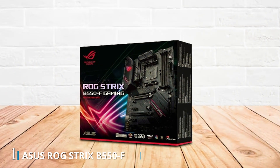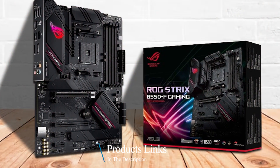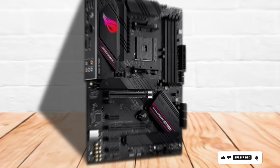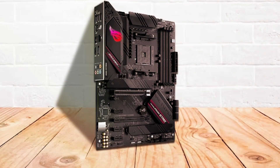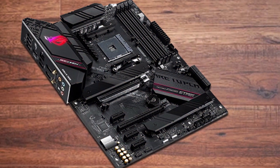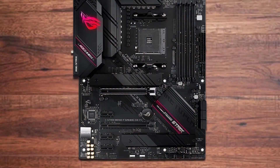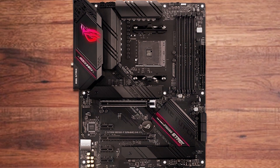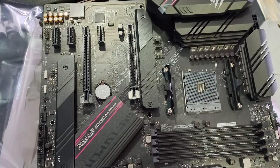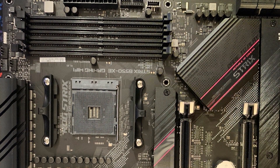Number 1. The ASUS ROG Strix B550F Gaming Motherboard is a powerhouse designed to unleash the full potential of your AMD Ryzen processor. With support for Zen 3 Ryzen 5000 and 3rd Gen Ryzen CPUs, this ATX motherboard offers exceptional performance for gaming, content creation, and more. Its PCIe 4.0 support ensures blazing fast data transfer speeds, while the 2.5G LAN provides ultra-low latency connectivity for smooth online gaming experiences. Featuring HDMI 2.1 connectivity, the motherboard delivers stunning 4K visuals and supports the latest display technologies. The addressable Gen 2 RGB header allows you to customize your rig's lighting effects with ASUS Aura Sync compatibility, adding a touch of personalization to your build.